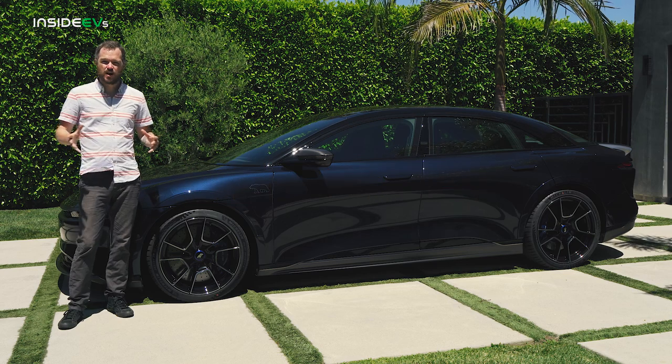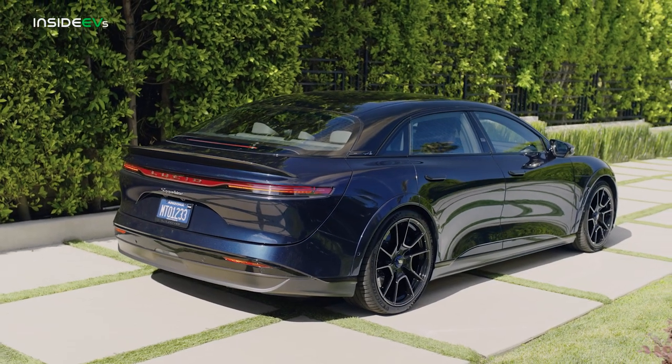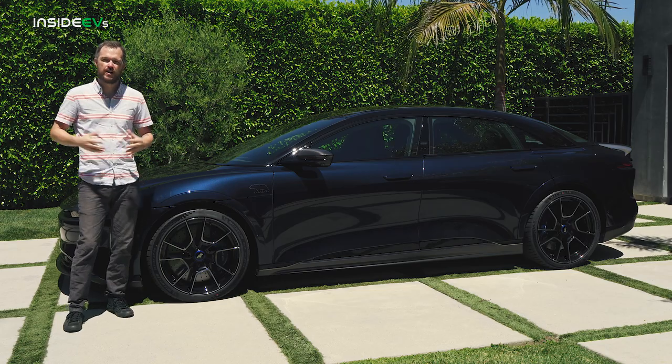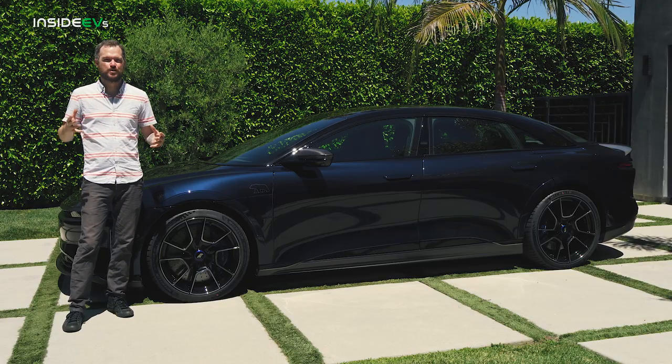The Lucid Air gets all of that grunt courtesy of a three-motor electric powertrain. There's a single motor up front and two motors on the rear that give the car true torque vectoring, which means it will actually overdrive the outside rear wheel when you're diving hard into a corner to prevent understeer and give you the most balance that you could possibly get.